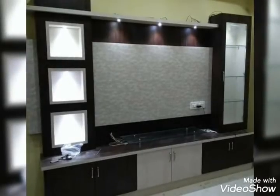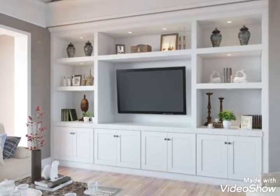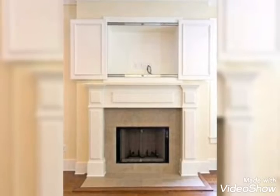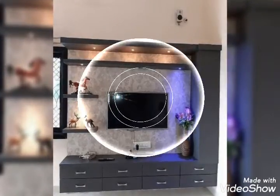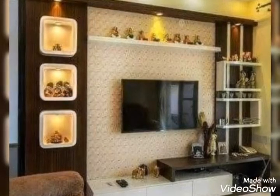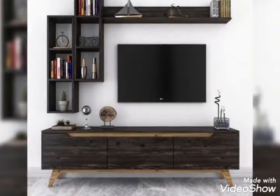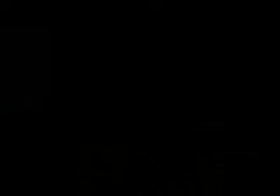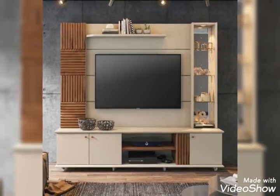I hope that you will like my videos. Friends, like my videos and see my videos. This is very beautiful TV cabinet designs ideas and videos. I hope that you will like my videos, guys.